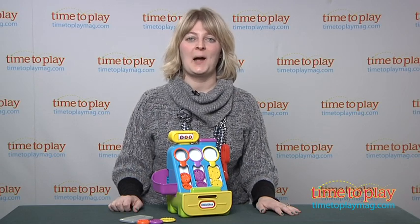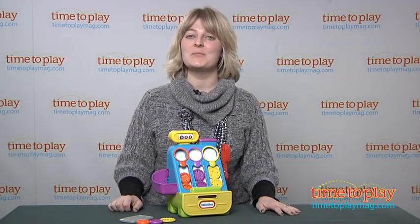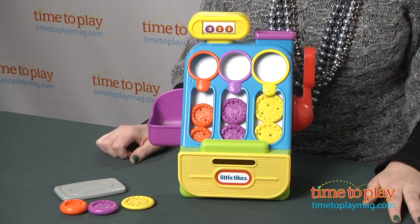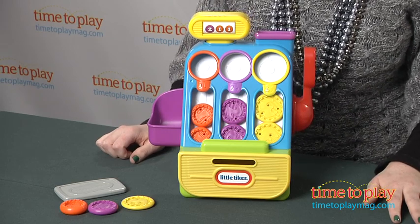Hi, I'm Laurie from time2playmag.com and I'm here with the Little Tykes Count and Play Cash Register from MGA. It's a pretend cash register that's designed to help kids 2 and up match colors, sizes, and numbers.